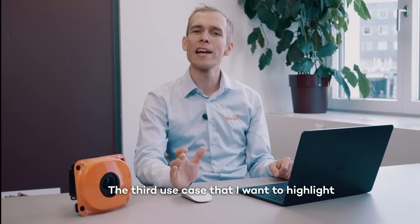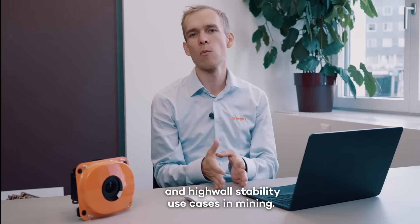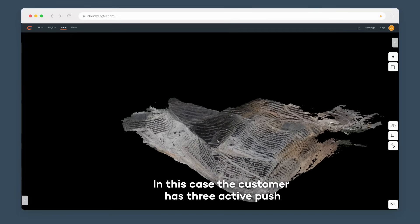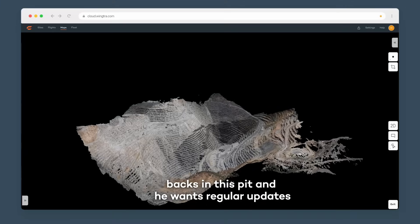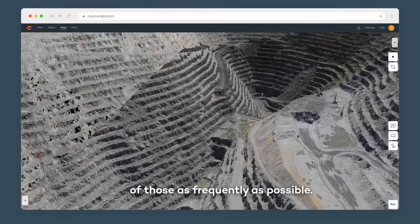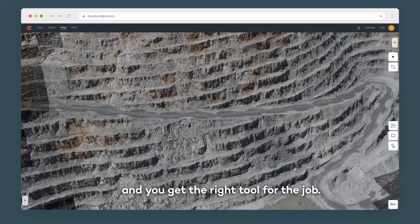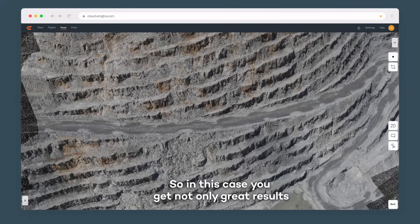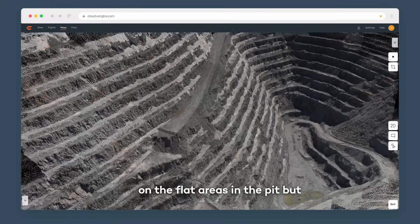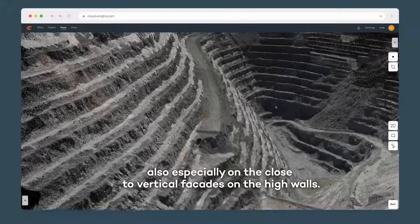The third use case I want to highlight is the camera's perfect fit for in-pit mapping and high wall stability use cases in mining. In this case, the customer has three active pushbacks in the pit and wants regular updates as frequently as possible. Combining efficiency and the 3D nature of this camera gives you the right tool for the job — delivering great results not only on flat areas in the pit, but especially on the close-to-vertical facades on the high walls.